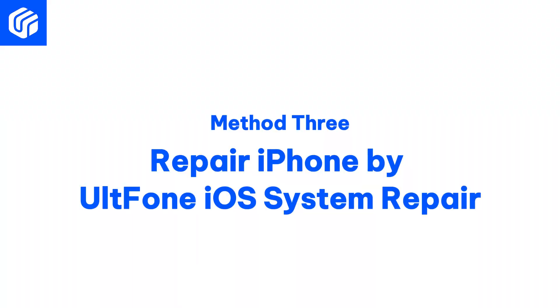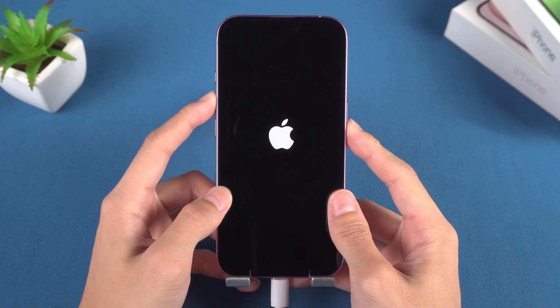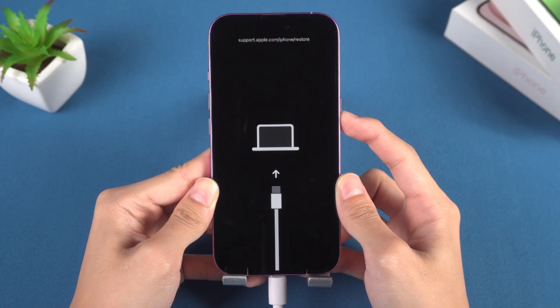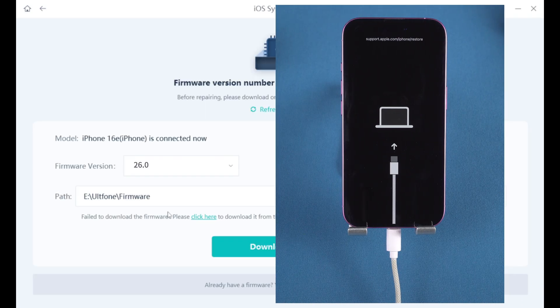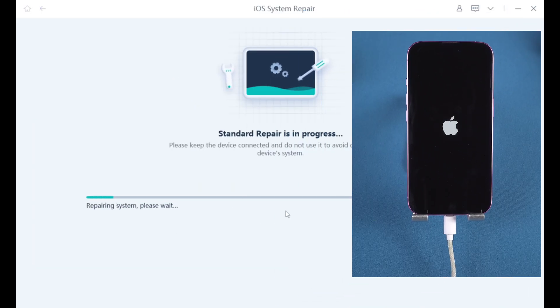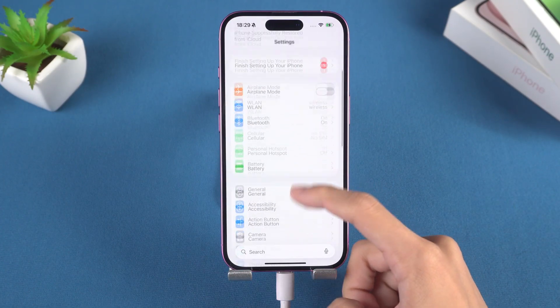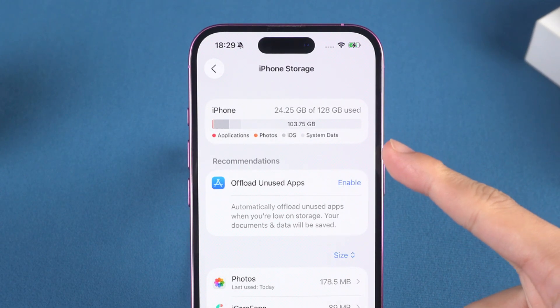Method 3: Repair iPhone by UltFone iOS System Repair. UltFone iOS System Repair is a system repair tool that can resolve over 150 system issues without deleting your data. Once installed, connect the iPhone to your computer and enter recovery mode — just like in Method 2, long press the power button until the recovery screen appears. Then click the green start button to initiate the standard repair process. UltFone iOS System Repair offers a simple, fast, and safe repair solution that can keep your data intact. When your iPhone is restored to normal working condition, free up storage space to prevent future issues. Keeping at least 10% of storage capacity is crucial for ensuring optimal performance and data safety.